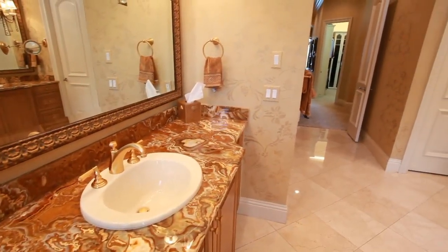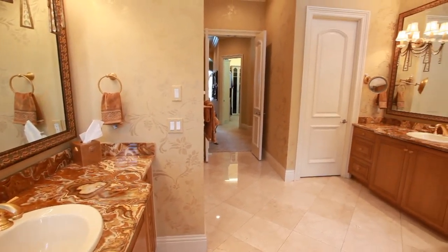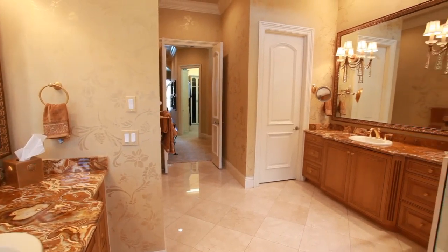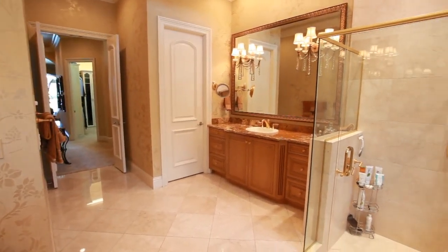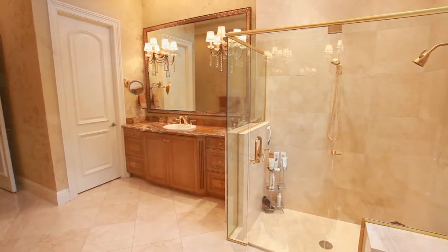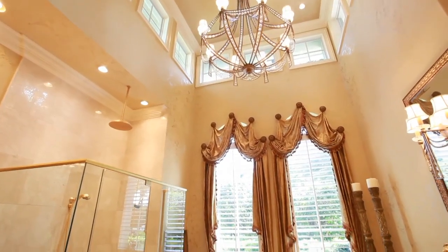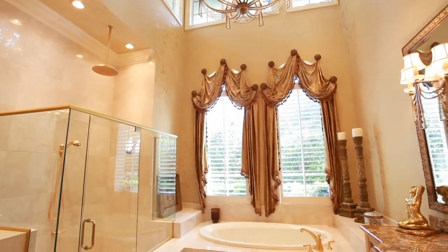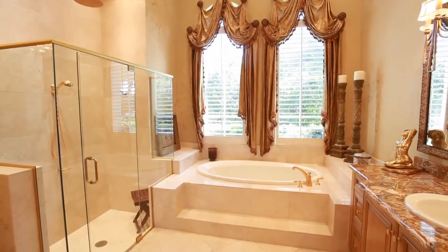The elegant master bathroom is expansive with its high clerestory windows and is flooded with natural light. Marble floors, onyx slab countertops, gilded wood-framed mirrors, and magnificent designer lighting and window treatments complete this well-planned sanctuary.